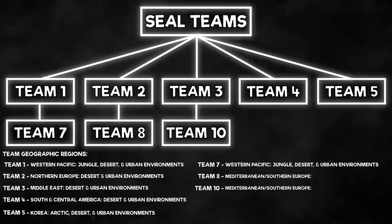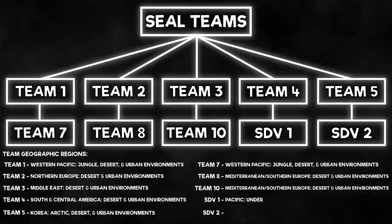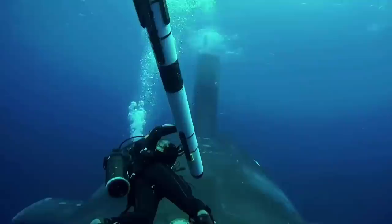The SDV teams deal with undersea environments because they operate the delivery vehicles subsurface. SDV 1 in Hawaii deals with the Pacific, and SDV 2 deals with the Atlantic and Mediterranean. Now that you know the general makeup of the Navy SEALs as a whole, let's get into what a SEAL team consists of.